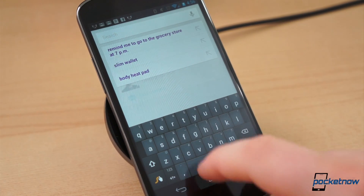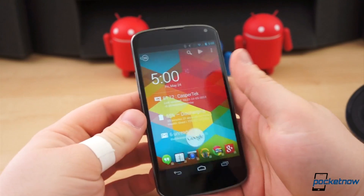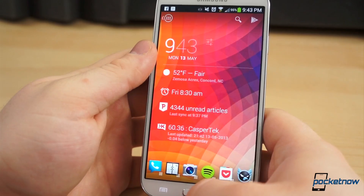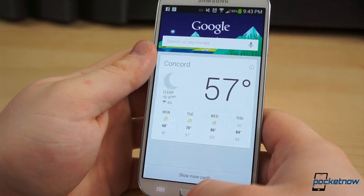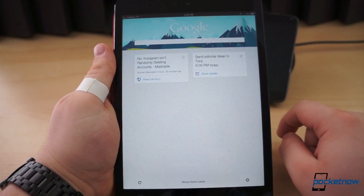Naturally, Google Now resides beneath the Home button and is easily accessible from anywhere within the system — it's only one quick swipe away. That is, if you use a Nexus. If you use another device, like the HTC One or Galaxy S4, Now may be accessed by holding the Home or Menu button. And if you use an iOS device, simply download the Google Search app from the App Store and log in.